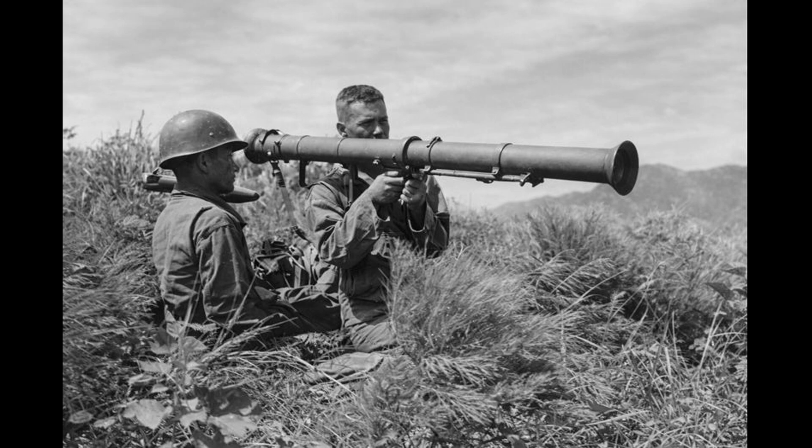This was not arrogance. This was not bureaucratic stubbornness. The British had already begun production of something different, something that looked crude, felt brutal, and operated on principles the Americans had rejected. The PIAT weighed nearly twice as much as the bazooka. It required enormous physical strength just to cock. Soldiers cursed it, struggled with it, and in some cases physically could not operate it. But it could do something the bazooka never could.